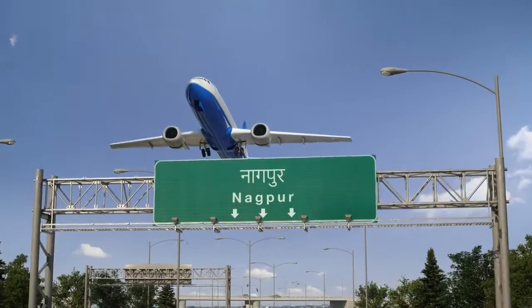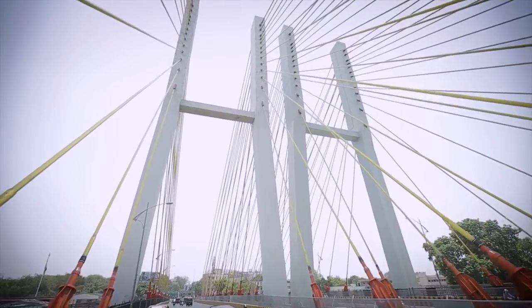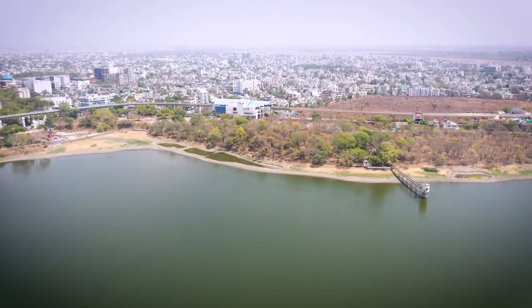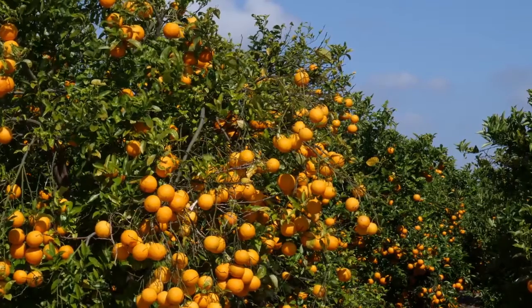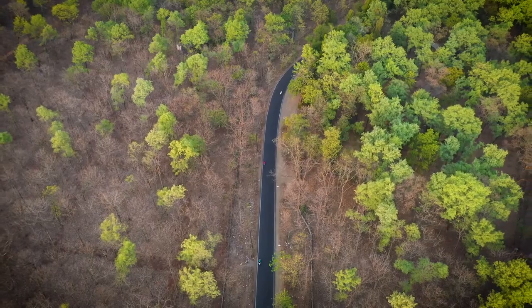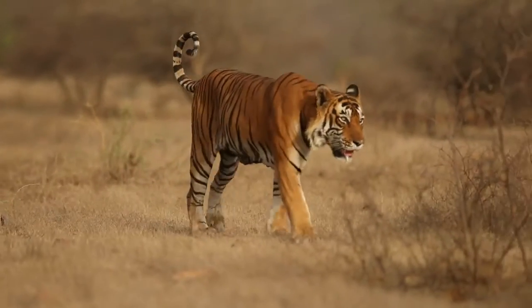Nagpur, a city in the state of Maharashtra, flows calmly alongside the Nag River, founded in the early 18th century. Nagpur is famous for the oranges cultivated in the region. The city is also the gateway to nature reserves, parks and tiger sanctuaries.